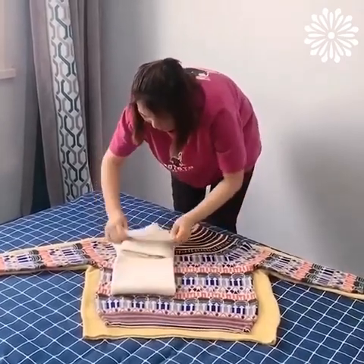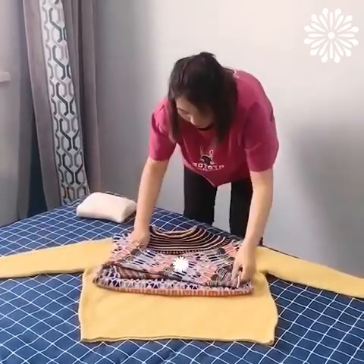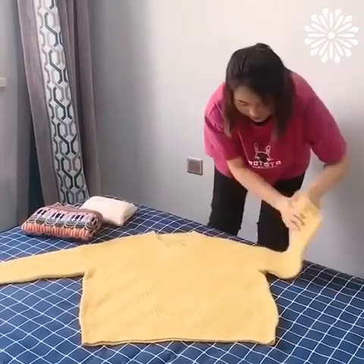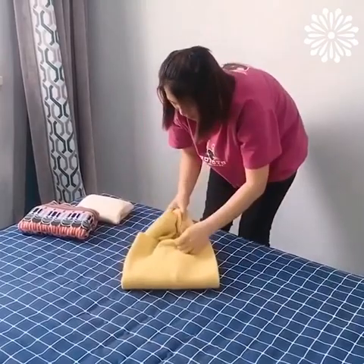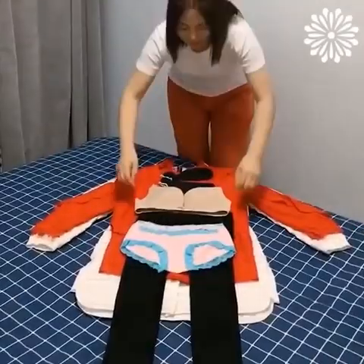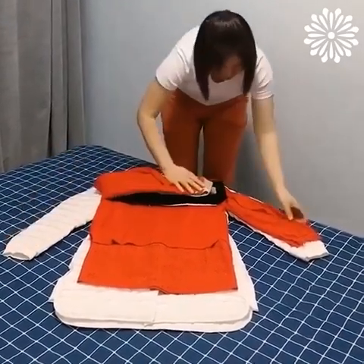The following folding hacks will save you storage space while keeping things neatly organized. Not only are these the best folding techniques, but they're also stored like this to prevent wrinkles — that's definitely a plus if you're tired of ironing. Plenty of space for your shirts and your drawers.